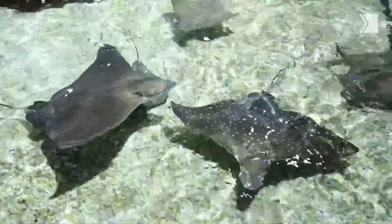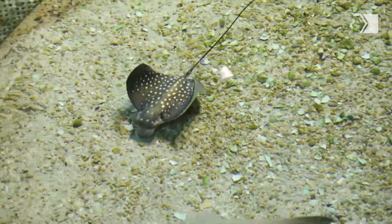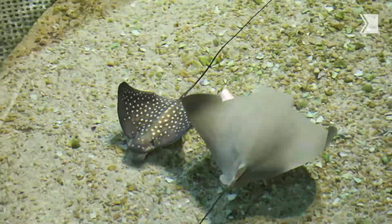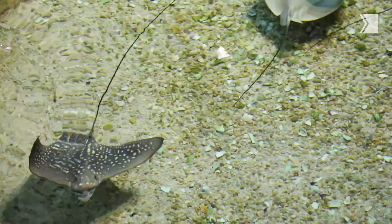Welcome to Ripley's Aquarium of Canada. This is Ray Bay, our stingray exhibit, and you're with us here today because we have a brand new baby spotted eagle ray who just joined us a few weeks ago. We're very excited to add her to our Ripley's family.